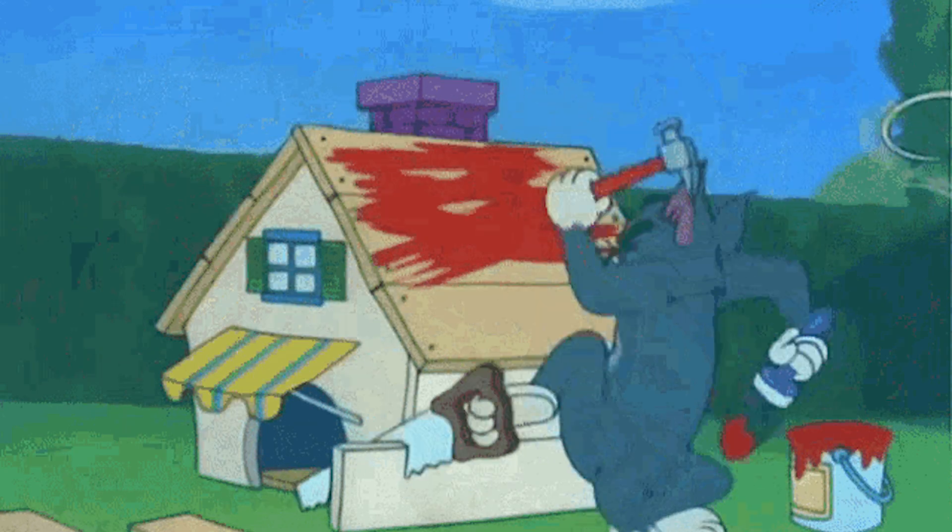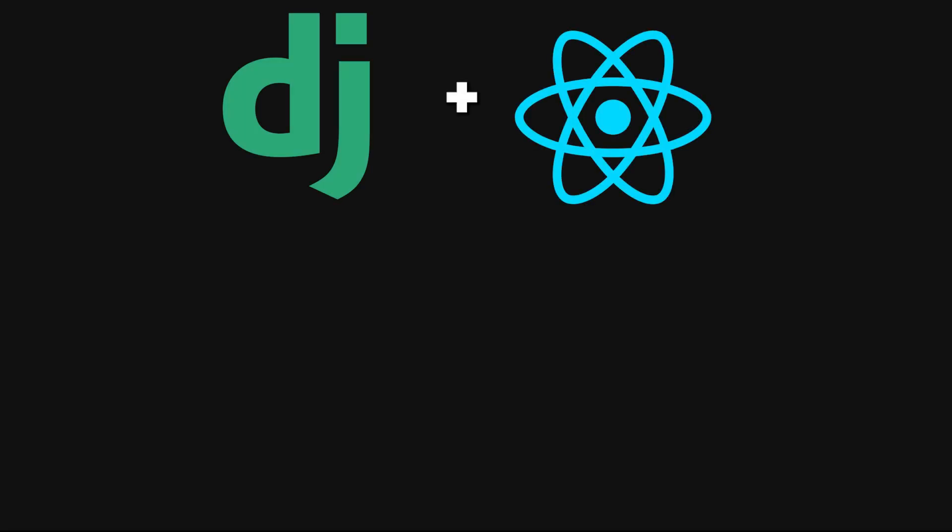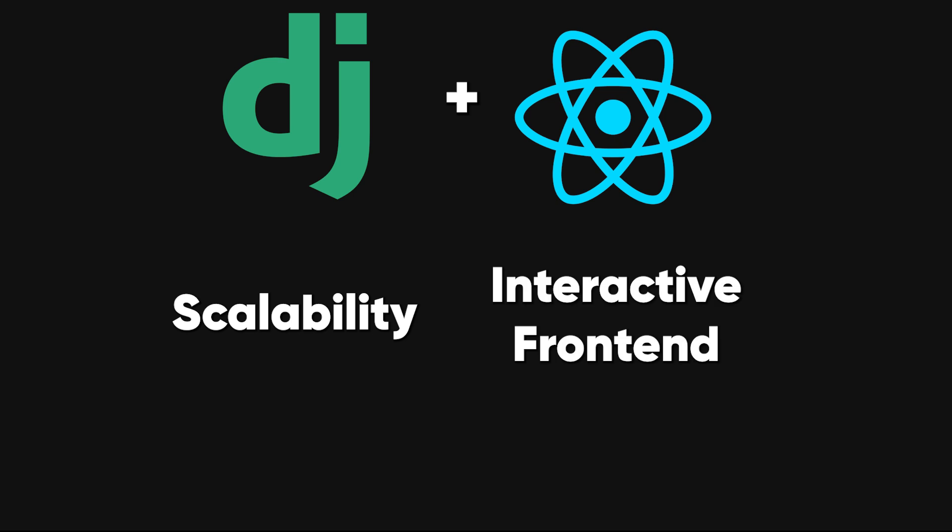Finally, if you're building data-heavy applications, consider Django and React. This combination leverages Django's scalability with React's interactive front-end, making it perfect for projects where performance and user experience are both crucial.